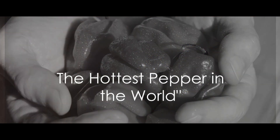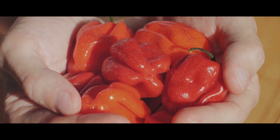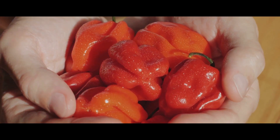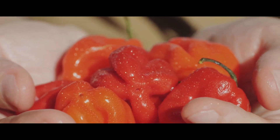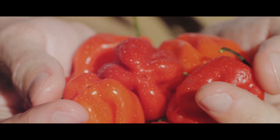Ever wondered what the hottest pepper in the world is? Allow me to introduce you to the Carolina Reaper. This fiery fruit, recognized by the Guinness World Records as the world's hottest pepper, is not for the faint of heart. It's a pepper that brings both heat and flavor to the table in a way that no other pepper can.